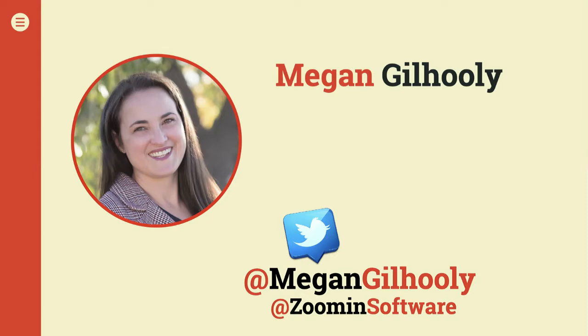I need to welcome our co-host today, Megan Gilhulli. Megan, are you on the line? I'm on the line, I'm here. I'm Megan Gilhulli, Vice President of Customer Experience here at Zoomin, and we're very excited to be here today. Zoomin makes it easy for customers to find the answers they need. We do this by ingesting technical product content from multiple sources and delivering it with a unified experience across various places, including a doc portal, your community, your customer service site, or even in your product itself.